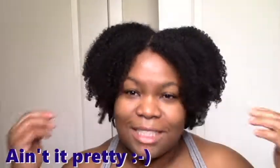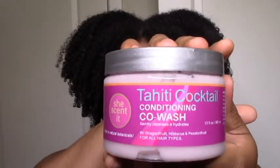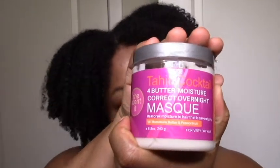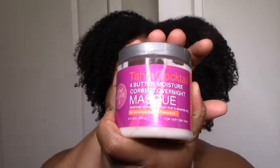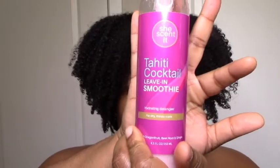I haven't used new products in months, and I haven't filmed in months literally, but I'm coming out to give you guys what you wanted. I'm gonna take you to my bathroom, take it back, show you how I got this result, and then come back with my thoughts. Starting off with the conditioning co-wash, then the four butter moisture correct overnight mask — which I'll be using for about 45 minutes to an hour — and I'm styling with the leave-in smoothie and the curl enhancing jelly custard.